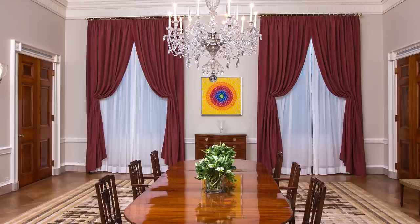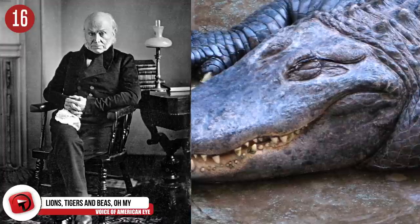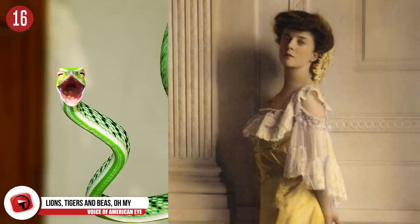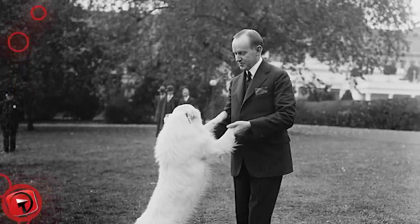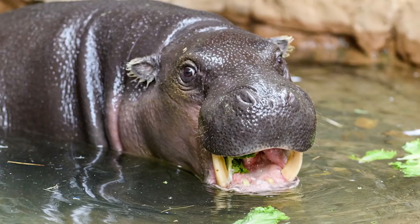Number 16: Lions, Tigers, and Bears. Many unusual pets have called the White House home. Trump allegedly has no pets, but at one point John Quincy Adams had an alligator living in his bathroom. Roosevelt's daughter had a pet snake named Emily Spinach, and Calvin Coolidge was said to keep a bear cub, lion cubs, a wallaby, a bobcat, and a pygmy hippopotamus.